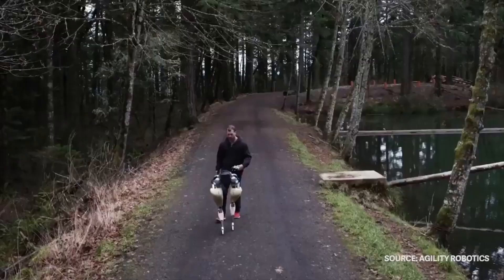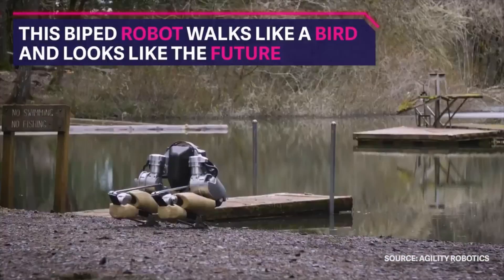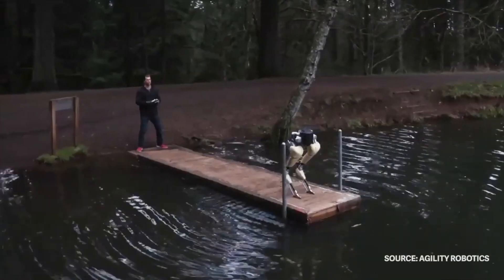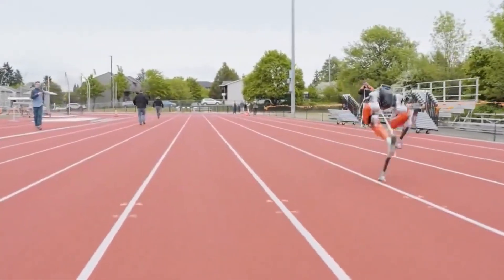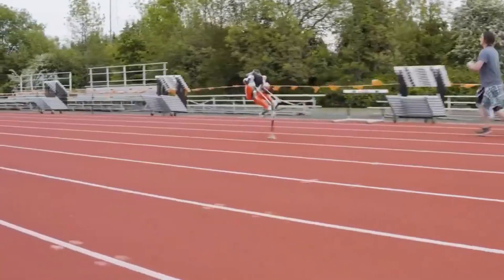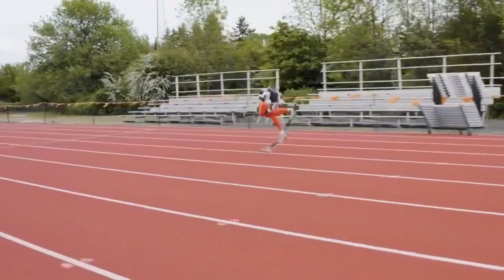Before Digit, Agility created Cassie, essentially just a pair of robotic legs that could walk dynamically. Cassie became a research platform for top universities worldwide and even set a Guinness World Record for the fastest 100-meter run by a bipedal robot. Agility's founders — Jonathan Hurst, Damien Shelton, and Mikhail Jones — had a bigger vision.